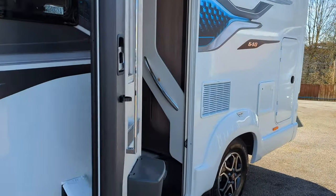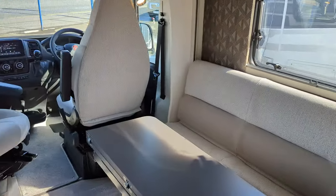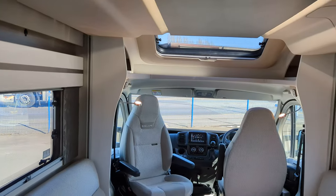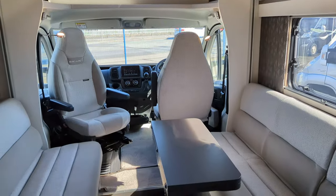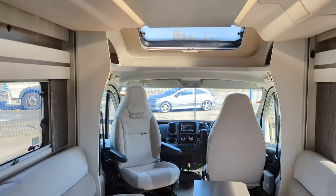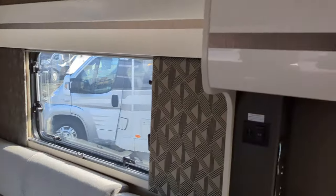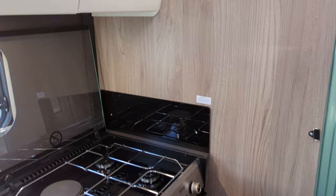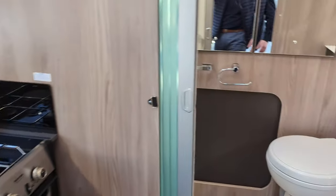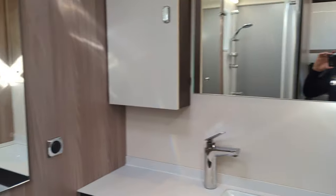On the inside you've got this beautiful golden beige sand styling. This is a 4 berth, 4 travel seats. You've got the electric drop-down bed at the top which I'm going to get to in a minute, and behind me we've got a kitchen, a boutique washroom, and a shower.